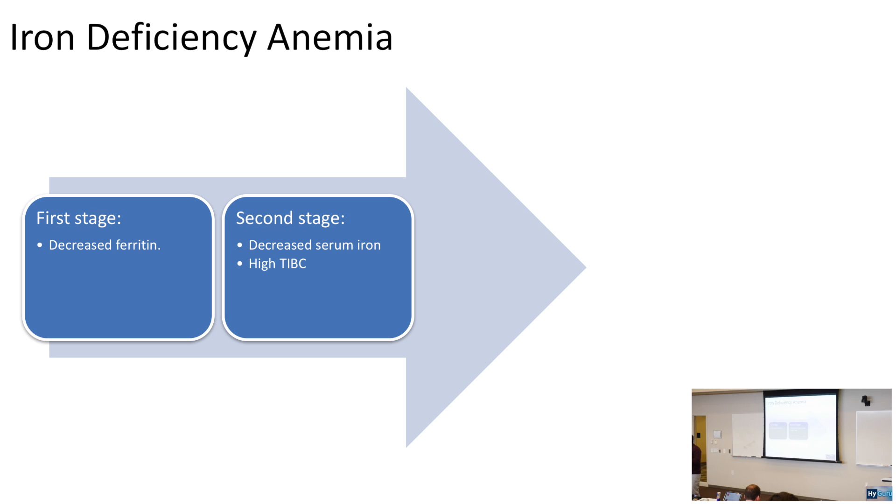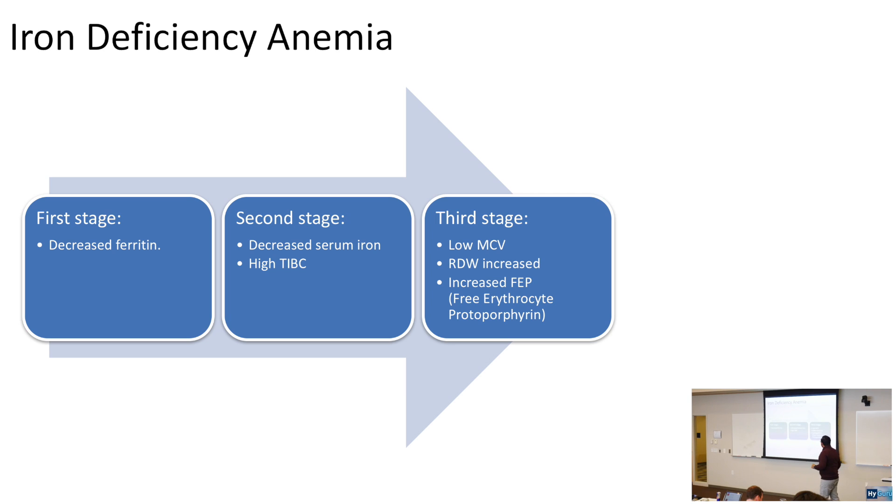Ferritin is the storage form of iron. A low ferritin means a high TIBC. The third stage of iron deficiency anemia: you get a low MCV. High yield — you also get an increased RDW. Iron deficiency anemia is the only microcytic anemia on the USMLE with a high RDW. A high red cell distribution width means that early in the disease, red blood cells are normal-sized, but later they become small, creating a wide distribution.